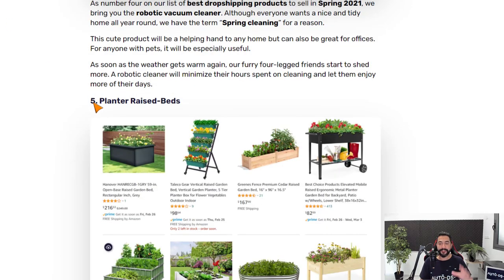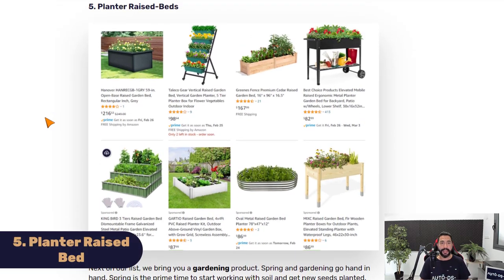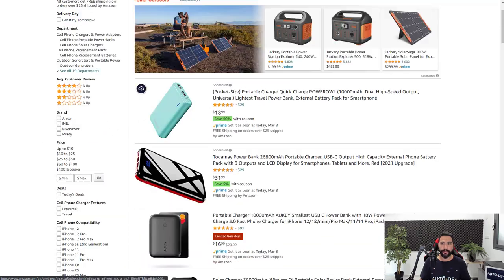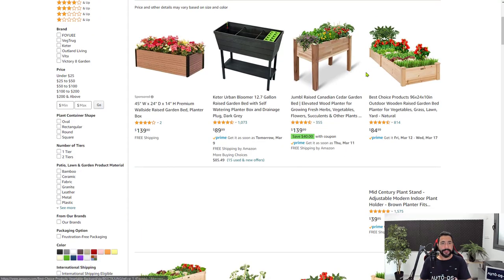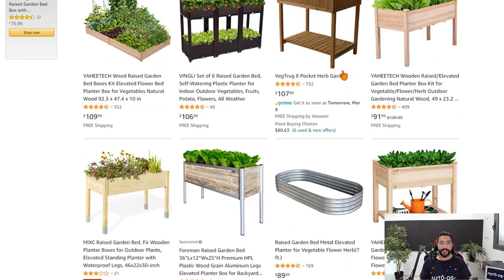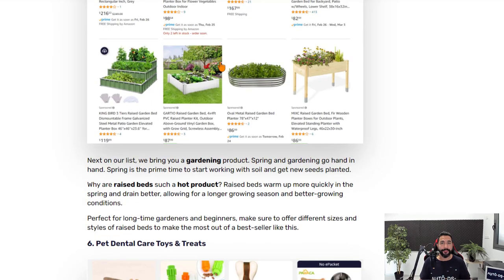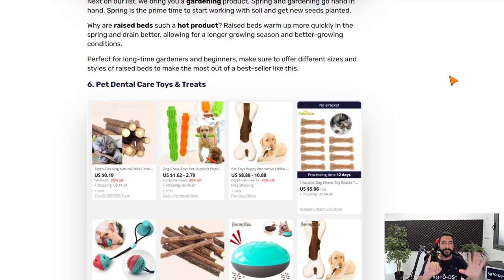Product number five is planter raised beds — another great product for spring because gardens are starting to blossom again. Raised beds help plants get more heat and drain well, so plants grow much healthier in them. People are taking care of their gardens and now is the time to sell these. Searching through suppliers shows a great variety: different colors, sizes, forms, and shapes. Planter raised beds is number five on the list.